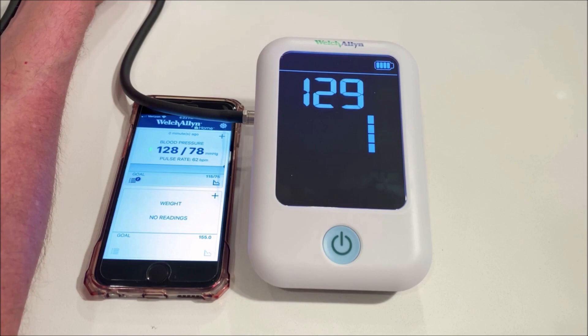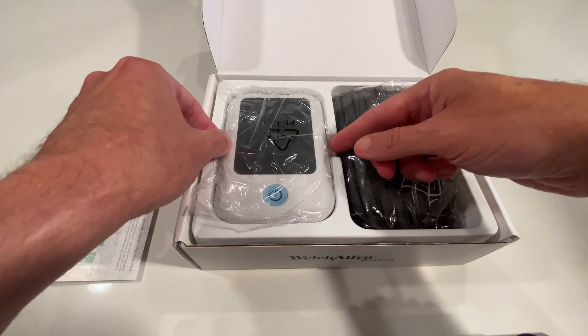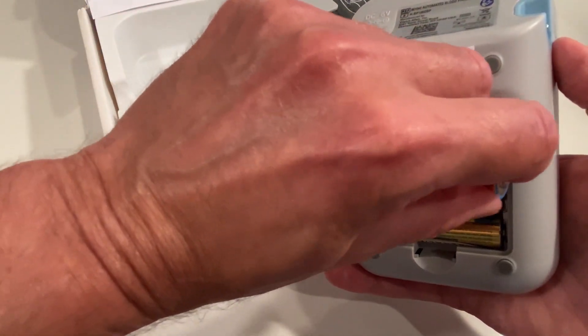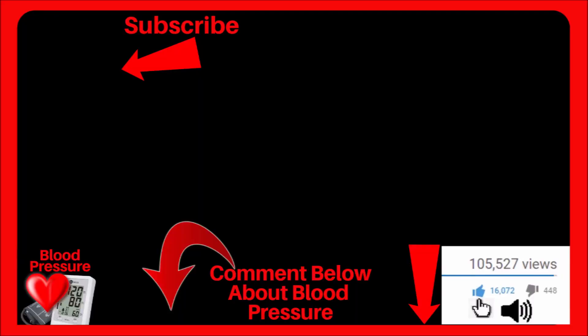If you're wondering which home monitor I used in this video, it's the Welch Allen 1700, which I have a detailed unboxing and video review — you can watch by clicking right here or the link down below. If you found any value in this video, click the thumbs up and I wish you and your loved ones the very best.